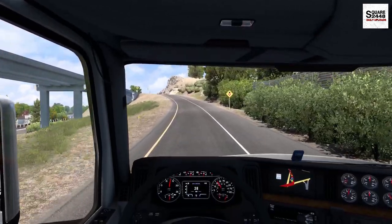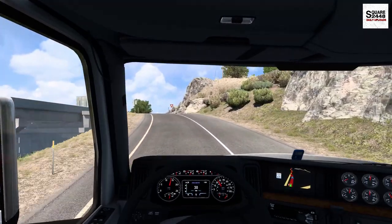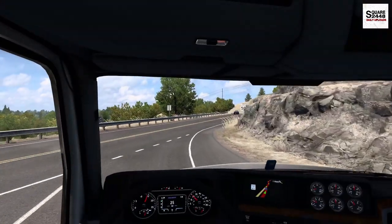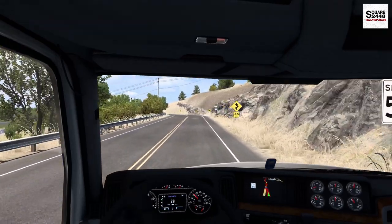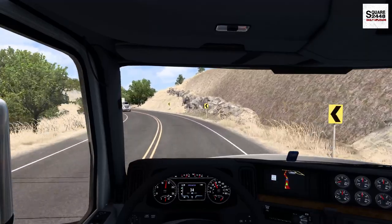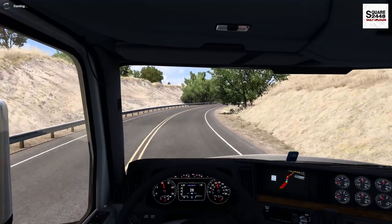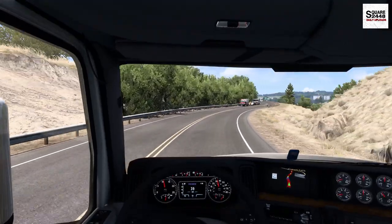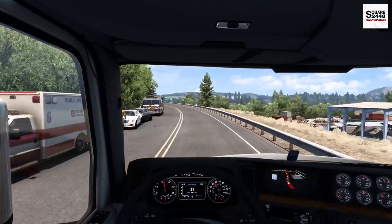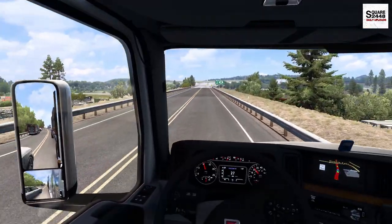Our company has done the route from Medford to Bend quite a few times — it's a pretty fun and scenic one. Look at that bridge, that's a pretty big one. It's almost two o'clock, and we've already been on the road for two hours. Time flies when you're just going down the road. We might get into a little rush-hour traffic. Let's get slowed down — looks like there's an accident here. Wow, completely totaled, and it looks like they're doing traffic control as well.